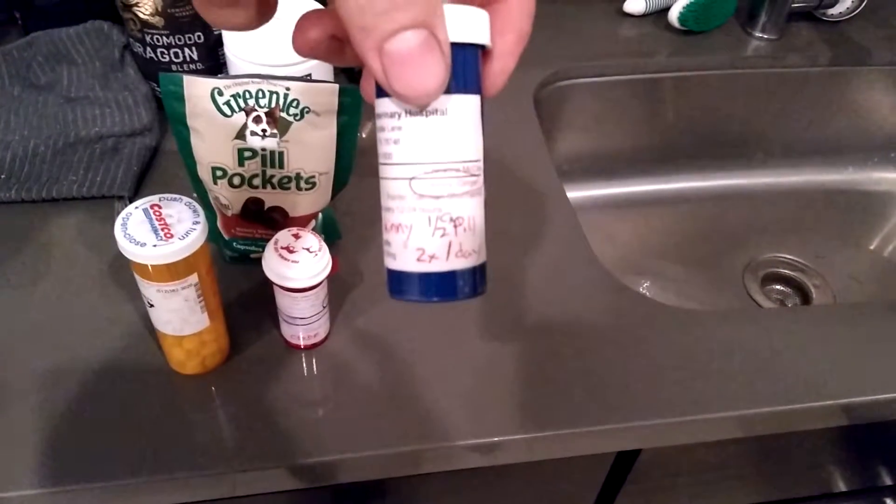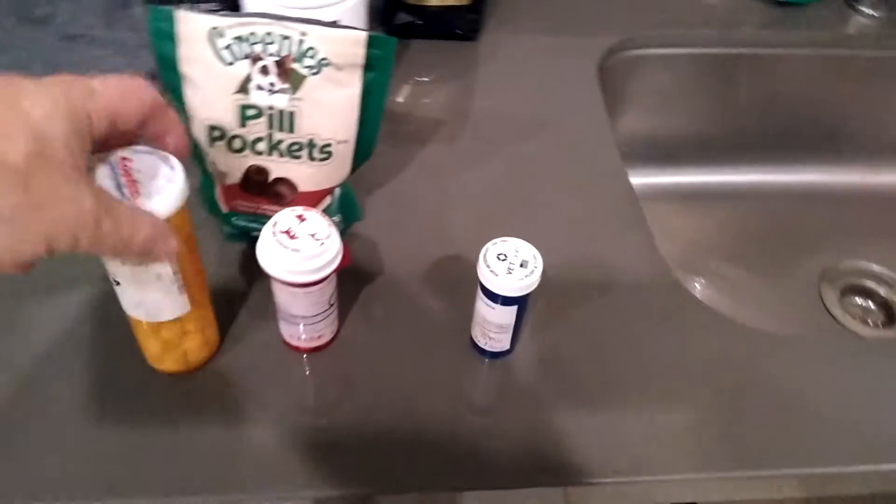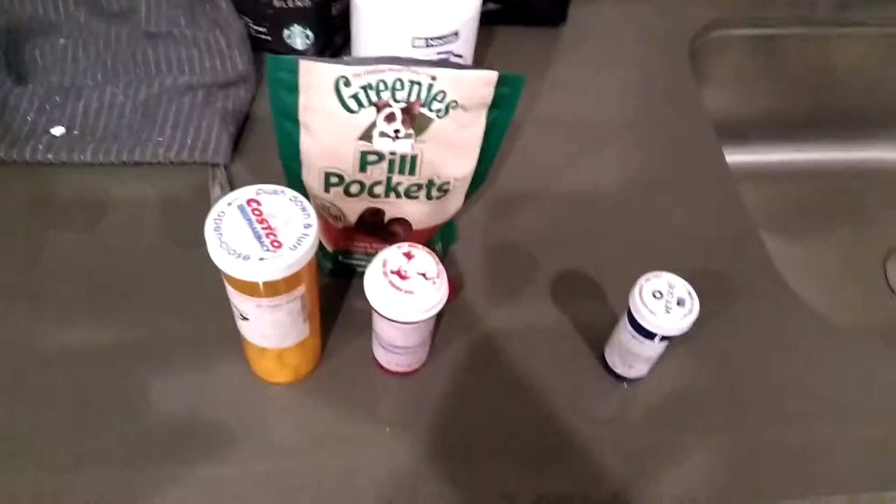This is Skinny's itching medicine. She started itching like an allergy really bad, so she gets half a pill twice a day. Unfortunately, she will not eat it — she'll also spit it out of the pill pocket — so you have to force feed her that one. This one can be put in the pill pockets, plus Barnaby's other med.